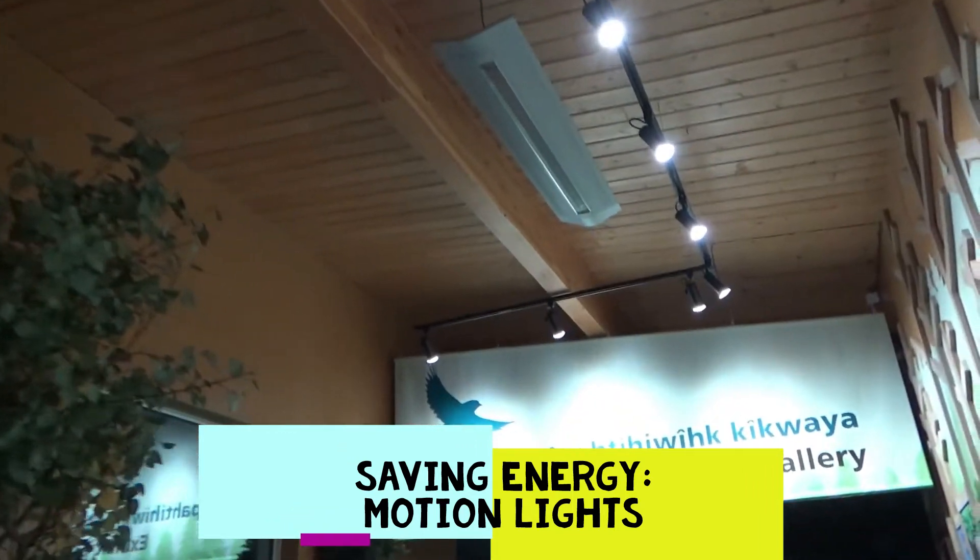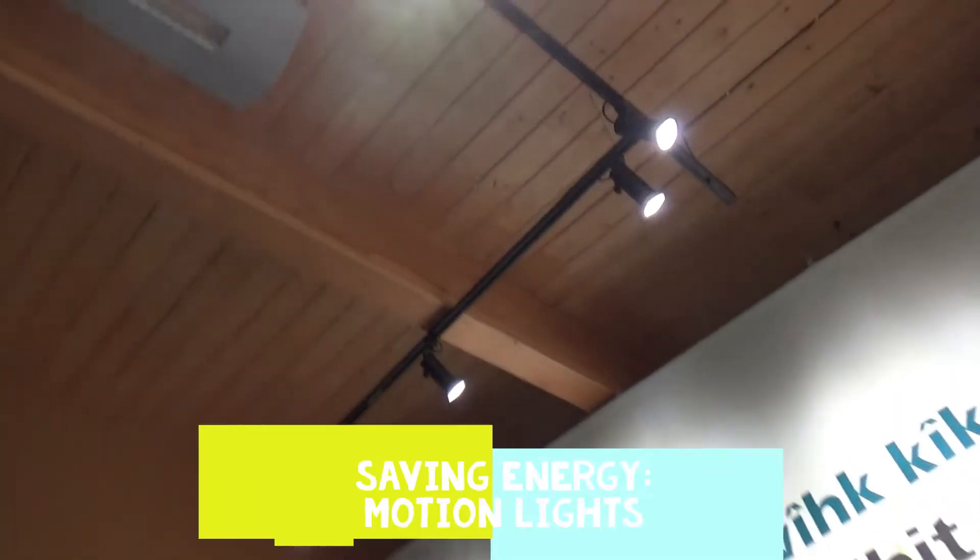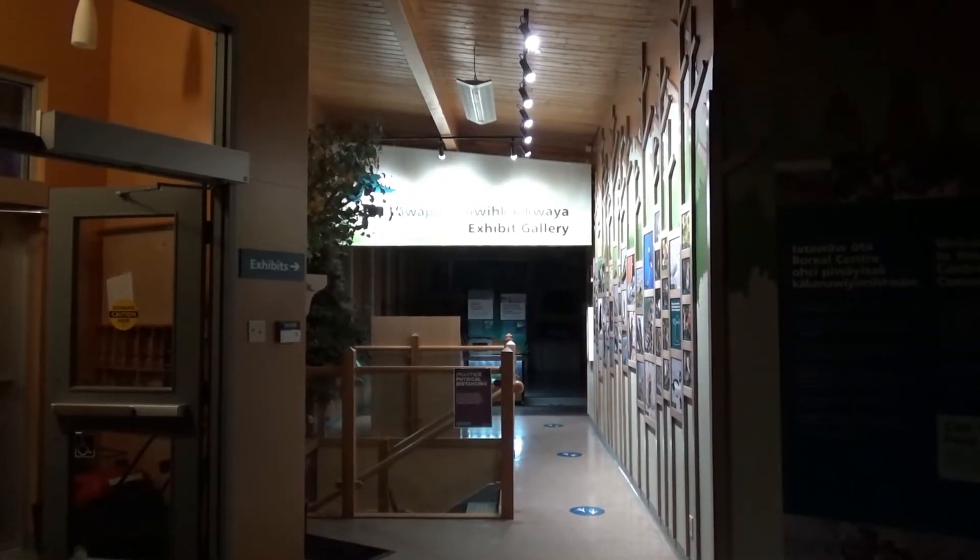We have a motion sensor light system in the Boreal Center that helps us save energy if we forget to turn off a light. These lights only turn on if someone is in the room and they turn off seconds after they no longer detect movement.